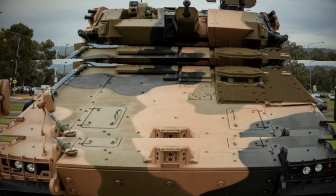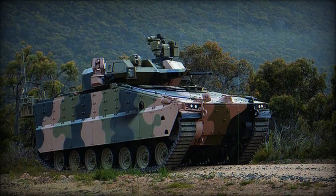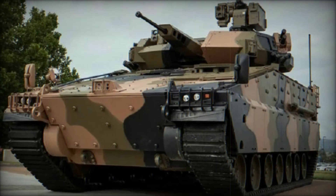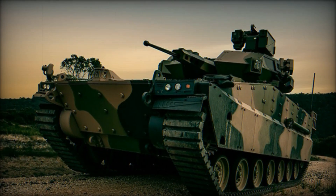The vehicle has an operating crew of three — a driver, commander, and gunner — with additional seating for up to eight combat-ready infantrymen in the rear. This capability makes the AS-21 a formidable solution for transporting troops safely into the battle zone, supporting dismounted infantry operations with direct fire support, and performing other mission-critical roles.